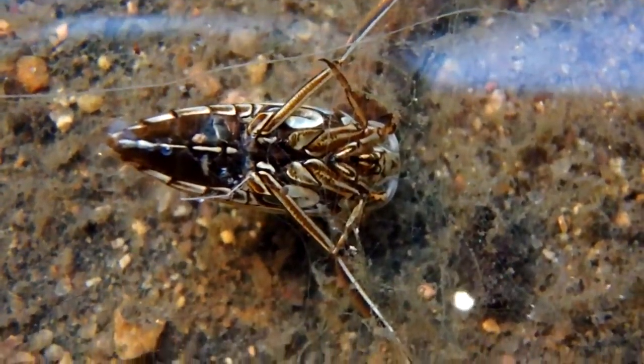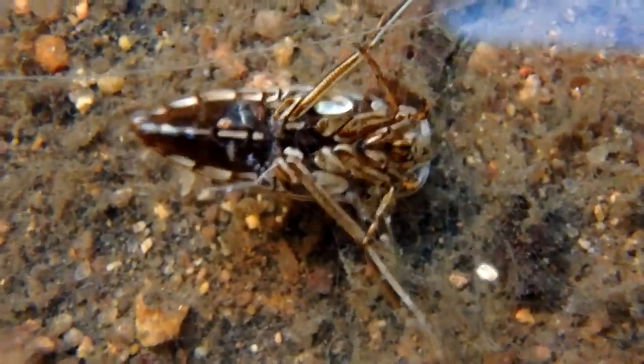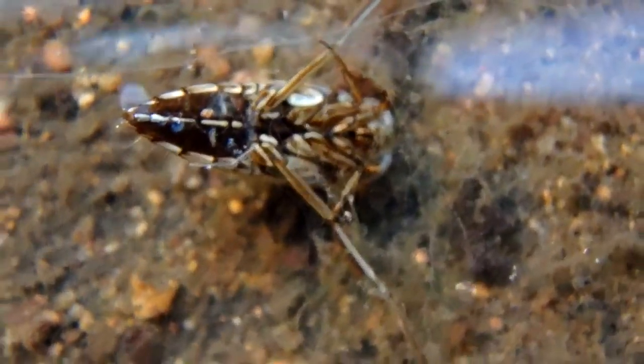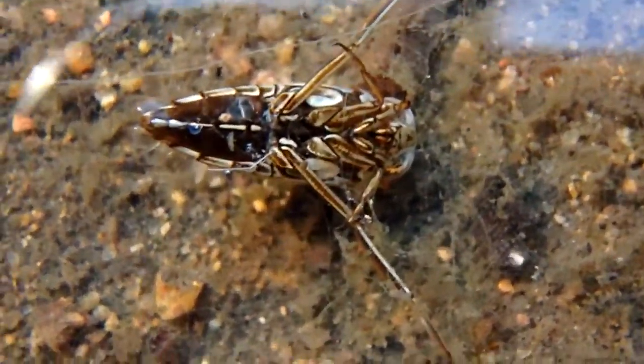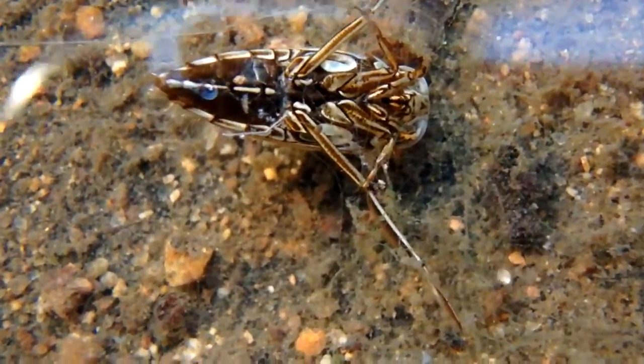A back swimmer has amazing vision, with its eyes domed in every direction, so it can see almost every way above and below it.